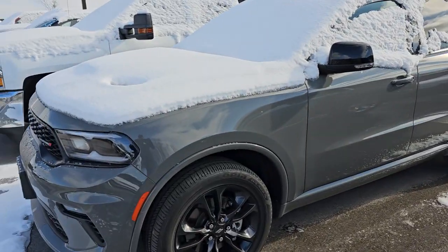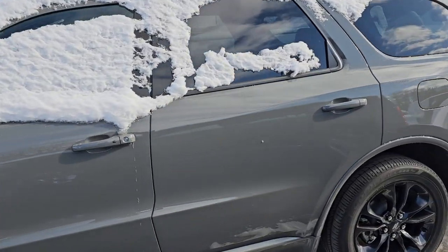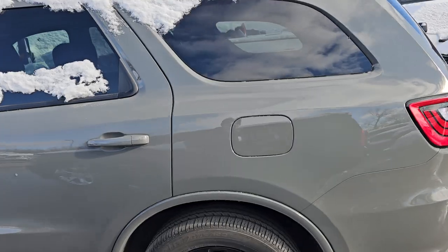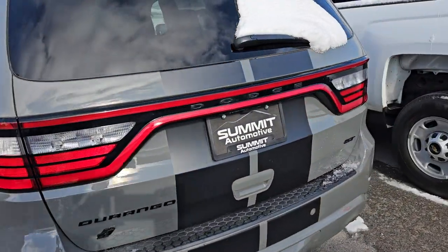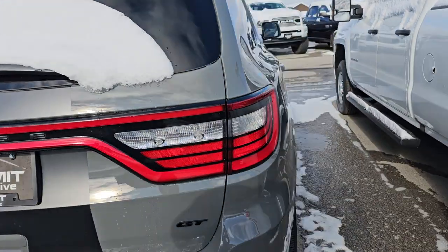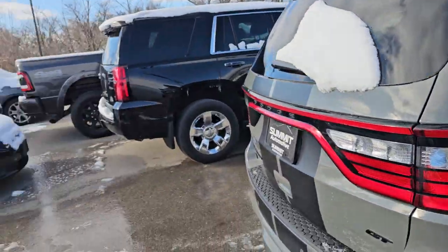This is a Dodge Durango that we filmed the other day. This is not an RT but a GT — all-wheel drive, just got through service. We do have to send this one to the body shop to get that passenger side door fixed. That's next in line to go to the body shop.